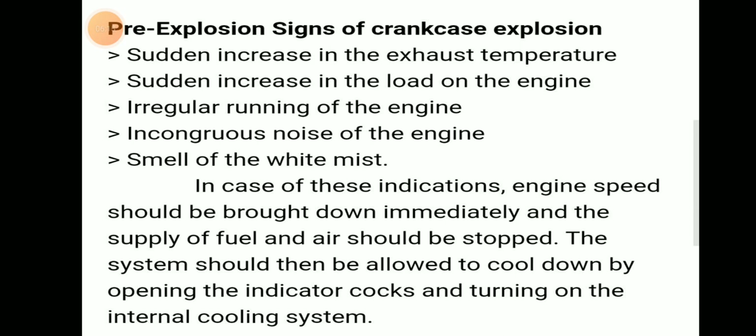In case of these indications, the engine speed should be brought down — reduce the RPM. Supply of fuel and air should be stopped, though lubrication can continue. The system should be allowed to cool down by opening the indicator cock and turning on the internal cooling system.